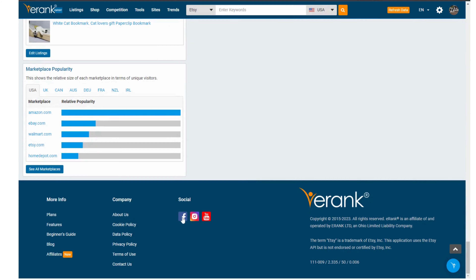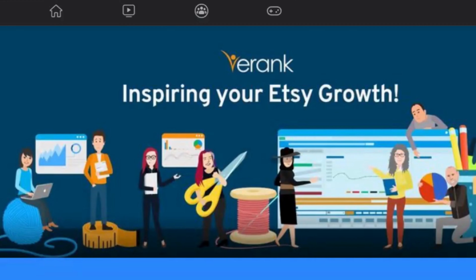The orange question marks are tool tips about that term or area of the tool. There are also help files to help explain the tool and you can read the blogs, contact the team, or most importantly join the Facebook group. With over 25,000 members there's always someone there who can help.